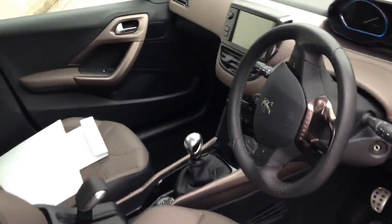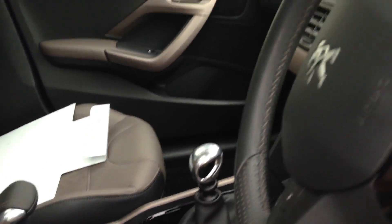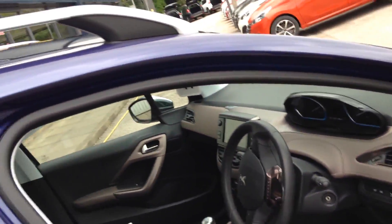Here's a quick look inside. It's got the touch screen, 6-speed gearbox — very smart car, beautiful car to drive.